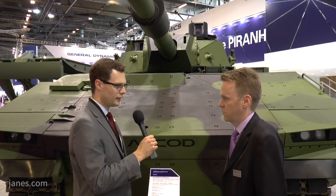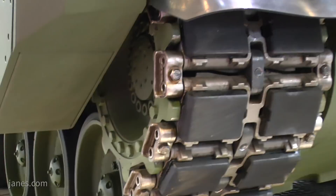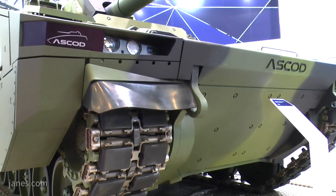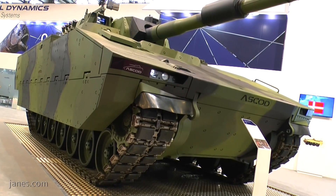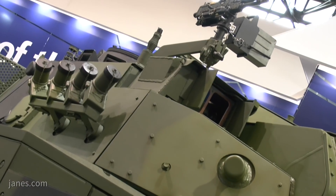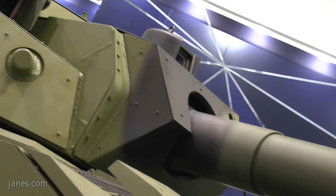The main advantages or goals are, of course, mobility, which is proven and which was one of the key criteria why we won the Ajax program. Then protection — a very high level of mine protection and also ballistic protection. And the last one is the payload capability. We can go up to 42 tons, which gives you flexibility for equipment and for weapon systems.